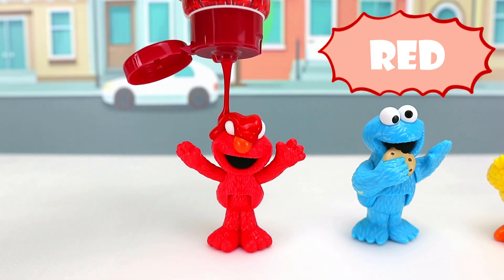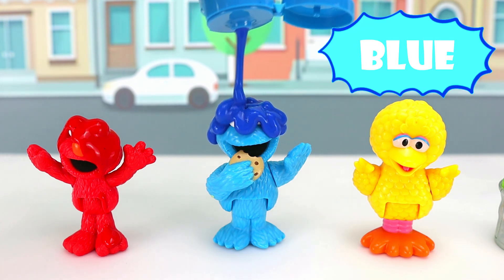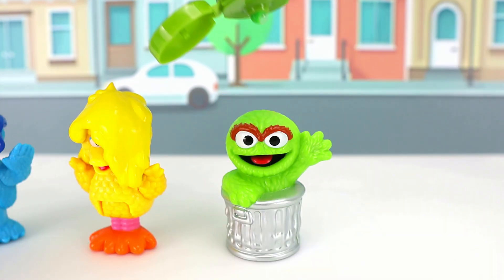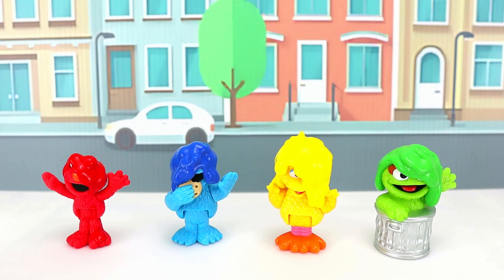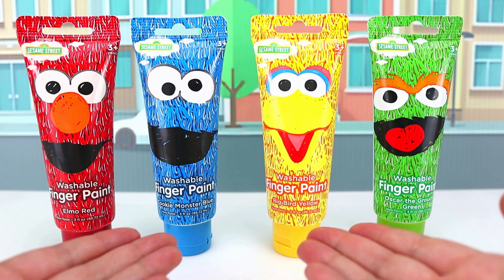Elmo likes the color red! Cookie Monster likes the color blue! And Big Bird loves the color yellow! And Oscar, the color green! Hi kiddos! Let's learn some colors today painting with Sesame Street Paint!